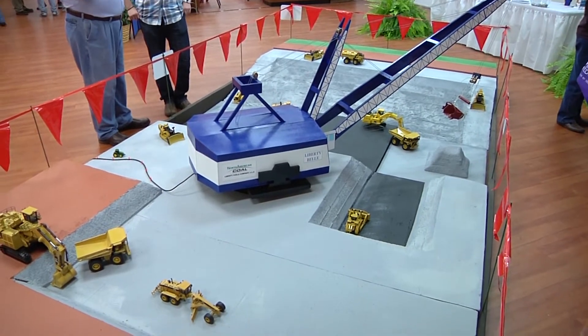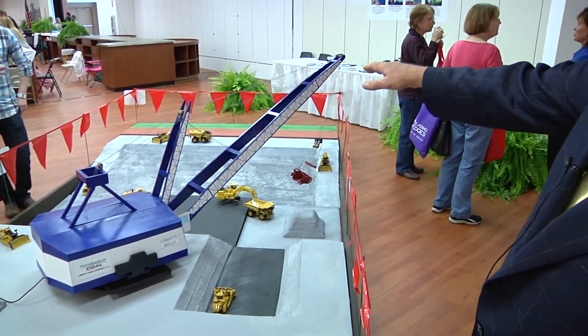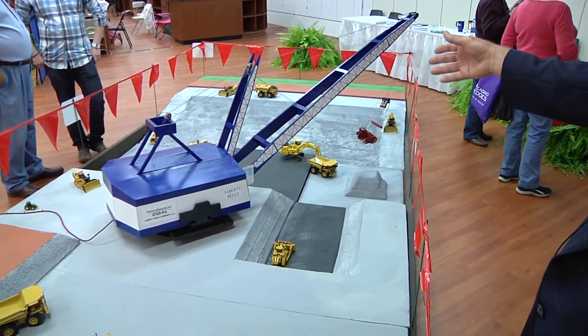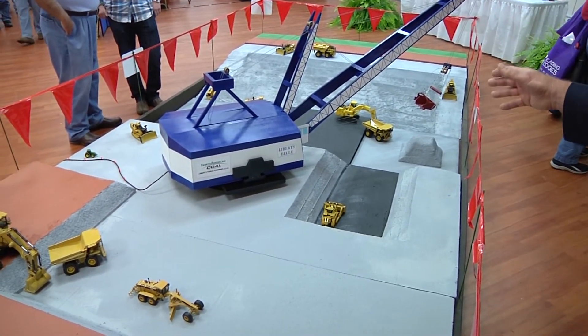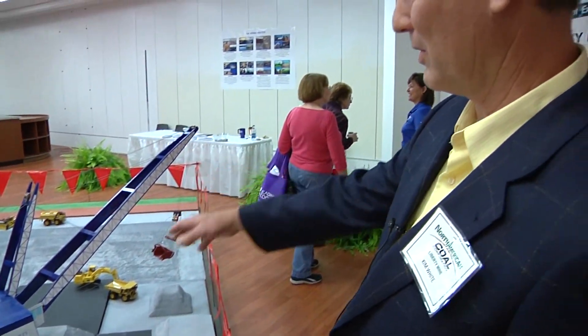Kim White, Operations Manager at Liberty Fuel, explains. From the far end you see the green stripe and then the red stripe. The green stripe denotes trees, grass, whatever. The red stripe is topsoil, and then you see the gray color. The gray color is a material we call overburden. And the overburden is what this large blue and white piece of equipment — called a dragline — is removing.